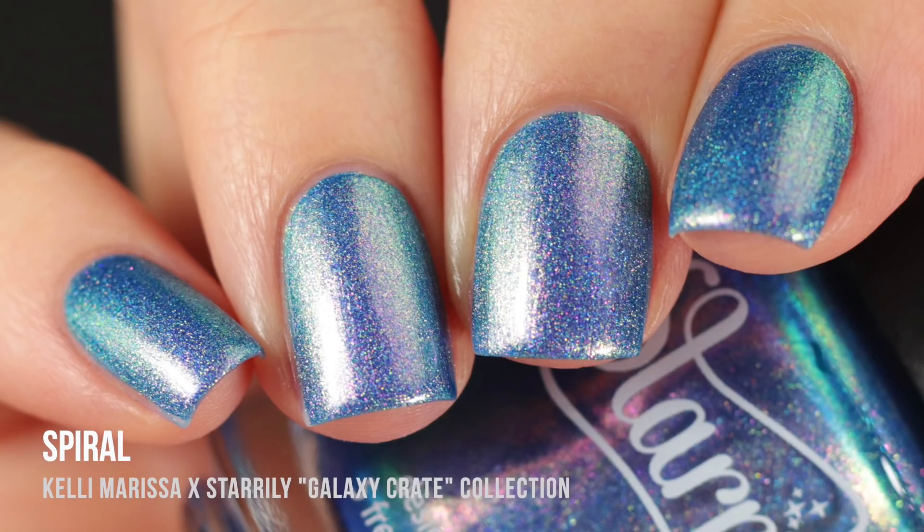I also have full hand swatches of each color because I took pictures for the Starly website, so I figured I would throw them into the review. These are all pictures with indirect lighting so it really just looks different depending on the lighting, but I am just absolutely in love with this color.